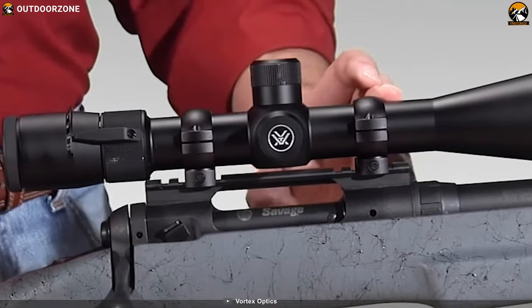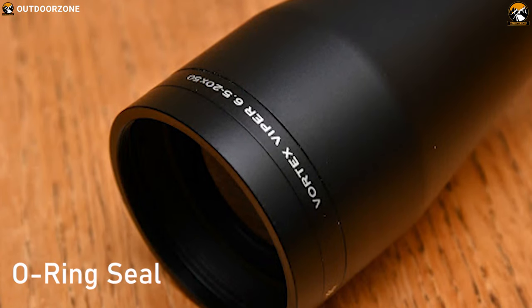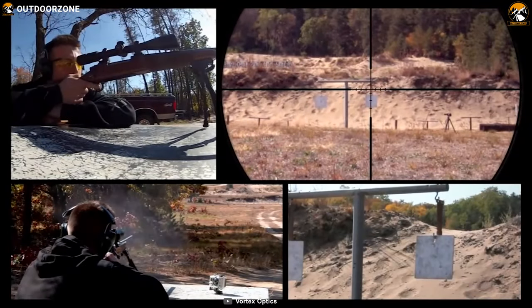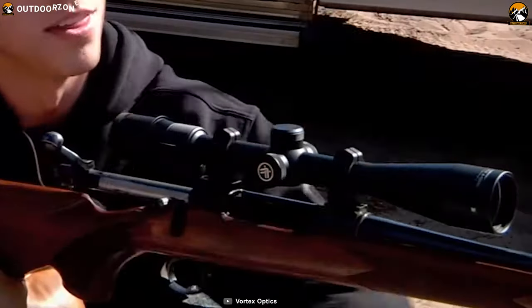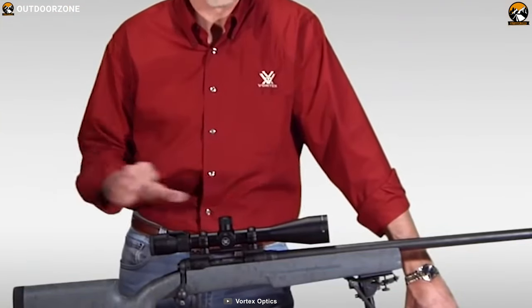This hunting scope is constructed from a solid block of aircraft-grade aluminum for strength and rigidity. Its O-ring seal prevents moisture, dust, and debris from penetrating for reliable performance in all environments. Its argon gas purging prevents internal fogging over a wide range of temperatures. It also has ArmorTek ultra-hard scratch-resistant coating that protects exterior lenses from scratches, oil, and dirt.